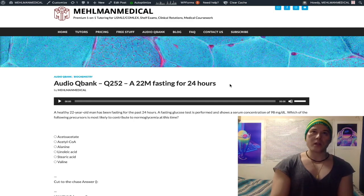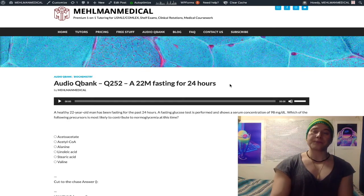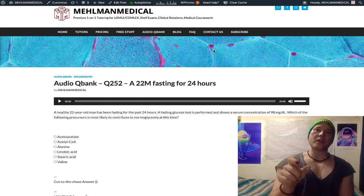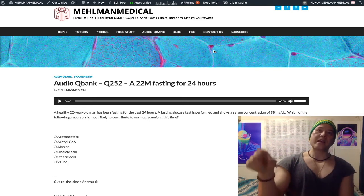When we talk about gluconeogenesis, apart from lactate and glycerol, alanine and glutamine are your two major glucogenic amino acids. Alanine is the answer here — it can become pyruvate. It's a glucogenic amino acid via the hepatic enzyme ALT, alanine transaminase, and vitamin B6. Alanine plus alpha-ketoglutarate yields pyruvate plus glutamate.